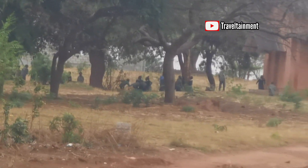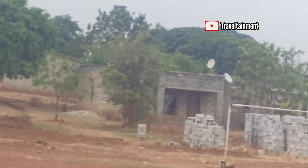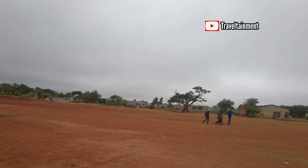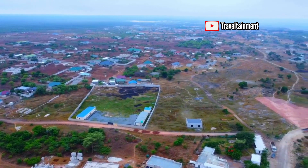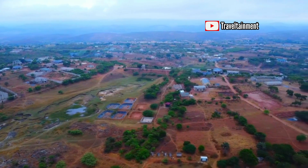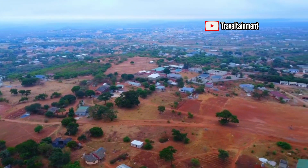This is the Shantumbu area. You can see plots and people are constructing. Everything here looks new. This place used to be like a village but now not anymore — the place is so developed, beyond imagination. Here you can also buy plots. I even passed through a place where there is the headman of this village arrangement.